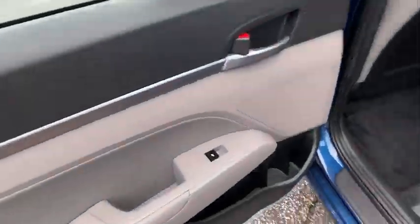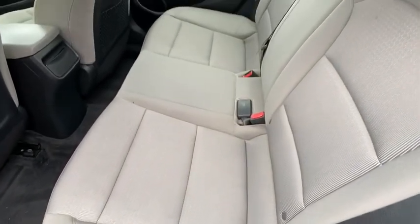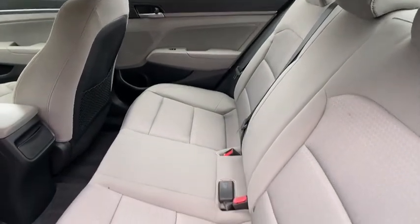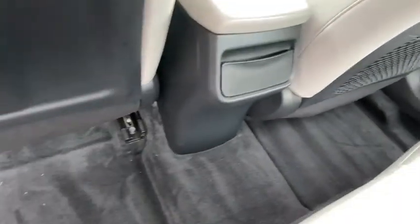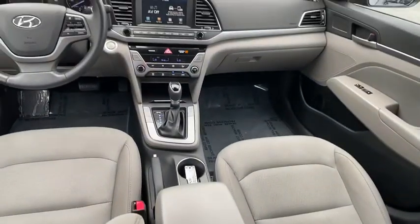Security system, rear window defroster, compass, heated front seats, trip computer, panic alarm, cargo net, remote keyless entry, carpeted floor mats, tachometer, power moonroof, and overhead console.